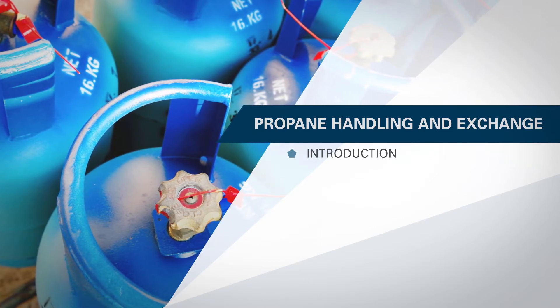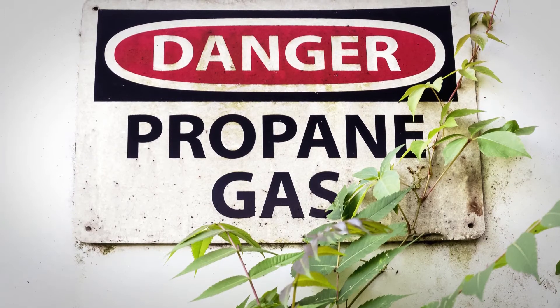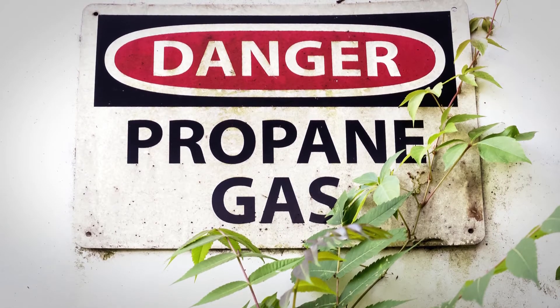But how many of us are familiar with the hazards it presents? When a product becomes commonplace, it can be easy to forget how hazardous it can be, particularly on a worksite.